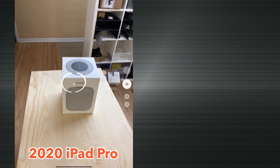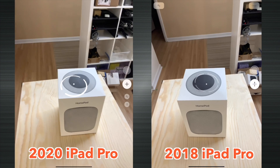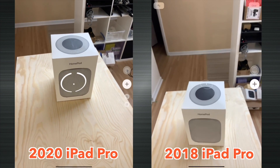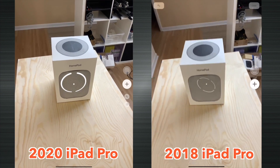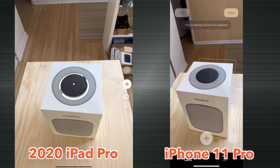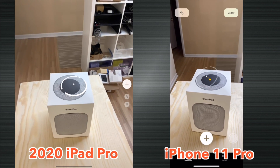The best example I can show you with the LiDAR is face detection on objects. For example, on this HomePod box, the new iPad Pro can detect the different faces of the box. You can't do that with the 2018 iPad, and the iPhone 11 Pro still has a pretty hard time trying to figure out what's perpendicular to that surface. So that's the LiDAR in action — it actually works, which is pretty cool.